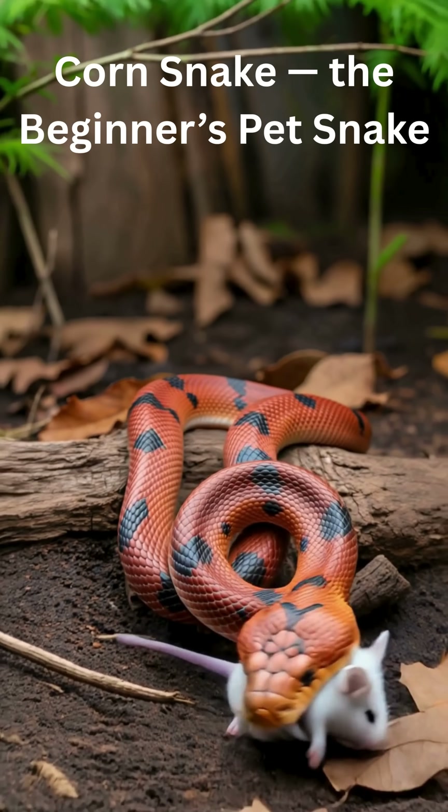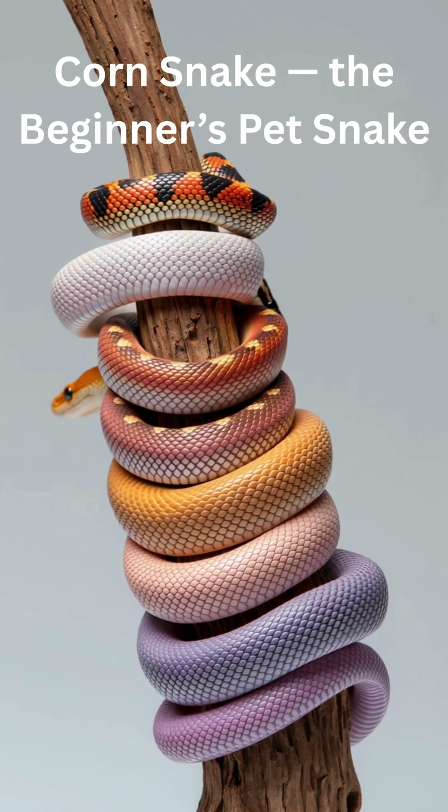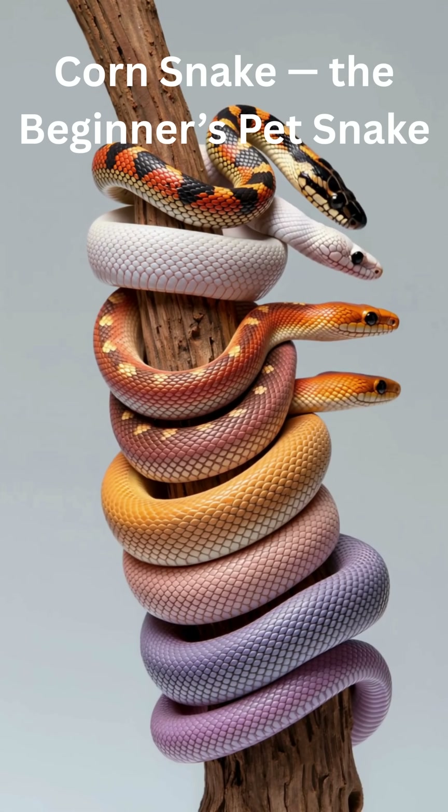Beautiful colors. Comes in hundreds of color morphs — bright orange, red, yellow, snow white.